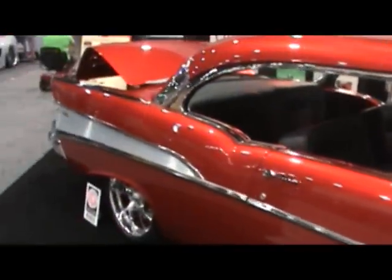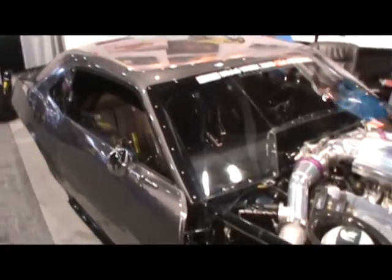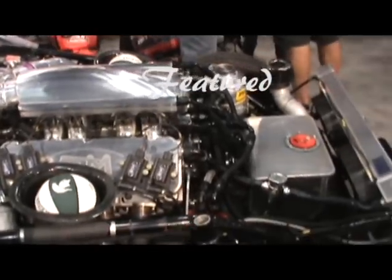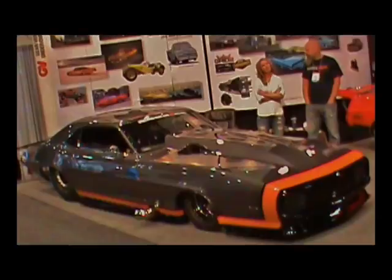Bitchin' 57. I mean basically it's a street legal ProMod. Everything's set up — it's an NHRA certified car that can run NHRA events. It's also street legal, pulls a trailer. I mean everything's set up.